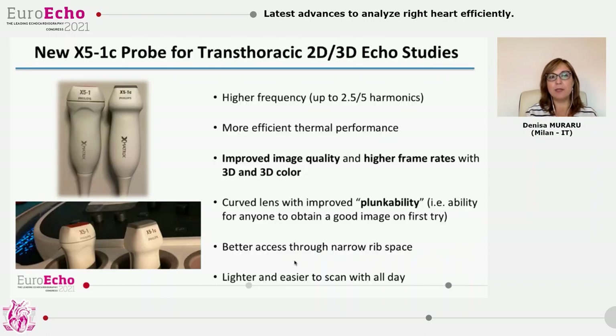This year, Philips has introduced its newest transducer, the X51C, meant to improve the image quality of transthoracic 2D and 3D echocardiography. This new transducer has five harmonic choices, allowing coverage of higher frequencies up to 2.5 and 5.0 megahertz. It has more efficient thermal performance, leading to more power output, improved image quality, and higher temporal resolution in 3D and 3D color.